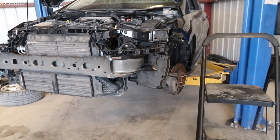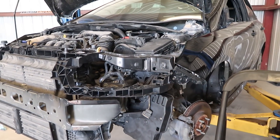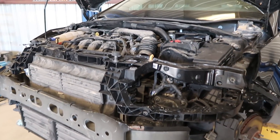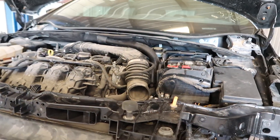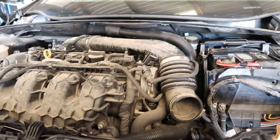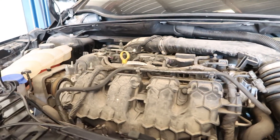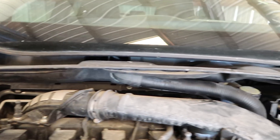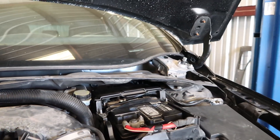After you get a car back from the body guy or the body shop, it usually takes many, many hours putting everything back together. This one's slowly getting there. Look how bad it looks. It looks like it came off the scene of The Walking Dead.